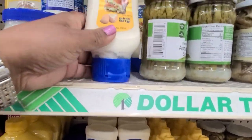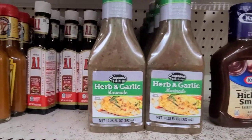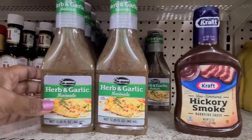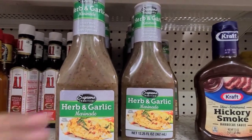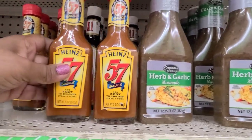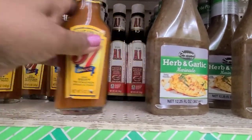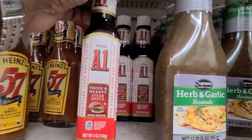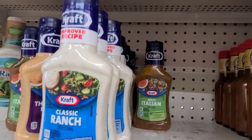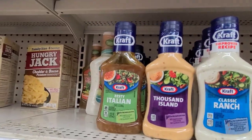Then you have Kraft mayo in a small jar, and you have the Muller real mayo which I happen to really like a lot. Then you have the hickory smoke Kraft barbecue sauce — really nice — and the herb and garlic marinade — wonderful. Then they also have the Heinz 57 sauce, which is great for chicken and all that, and they have the A1 steak sauce in the back.